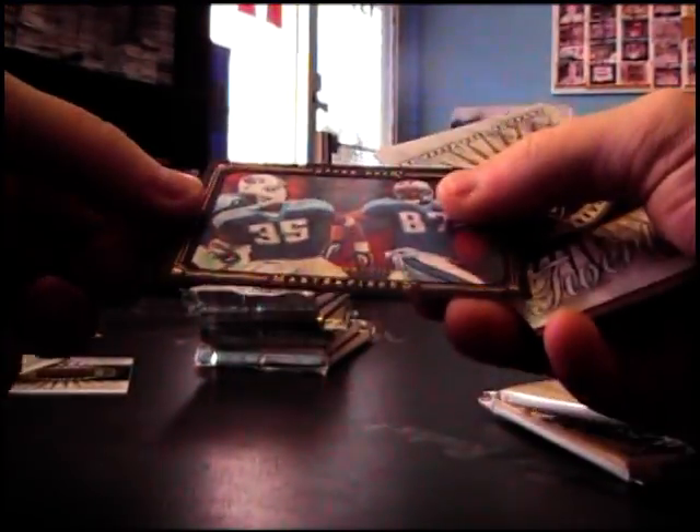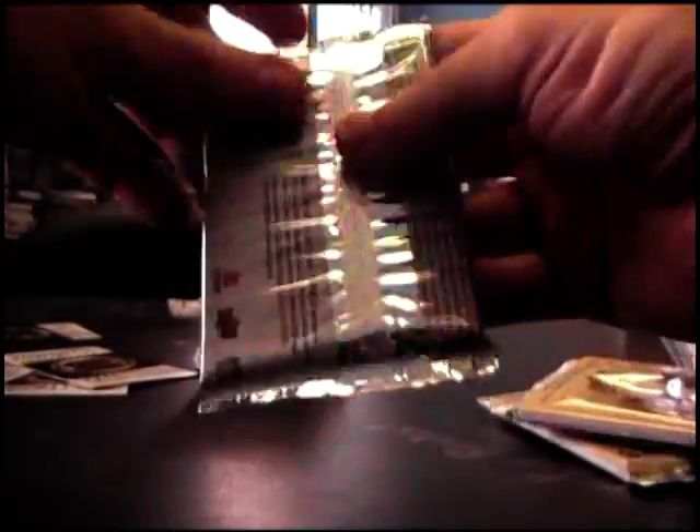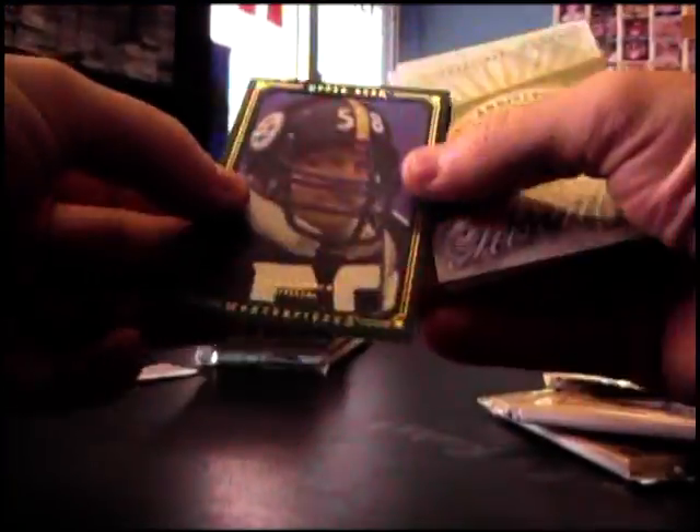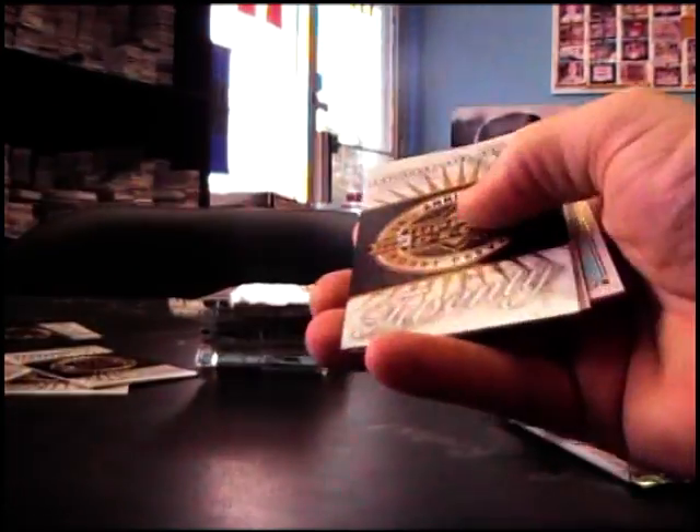I think they're going up against the Saints this week. Kevin Dyson, black border. He did pretty good last week — pretty solid running back. Here's a green border, Jack Lambert, numbered to 75 on that one.